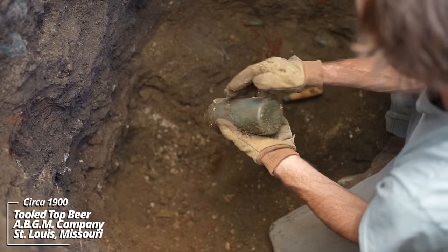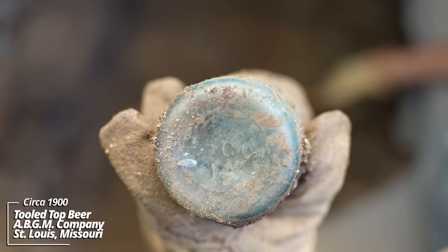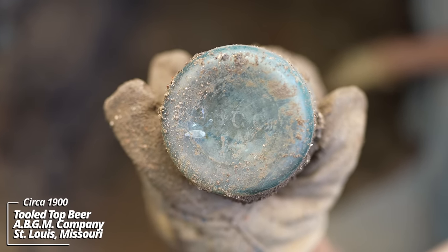What's this? Looks like some kind of beer bottle. ABG Company — I believe that could be the Adolphus Busch Glass Company.